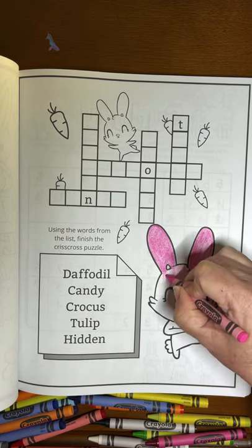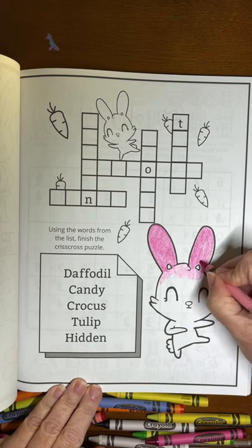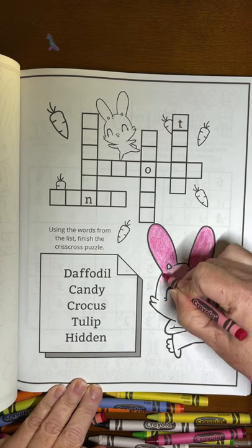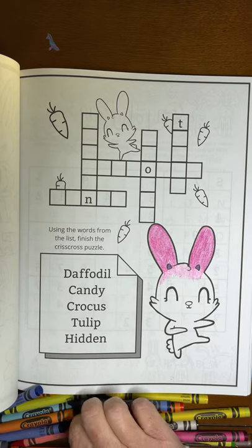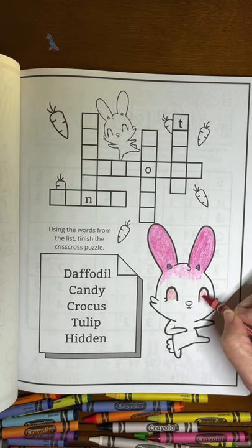Coloring can be lots of fun. Here we're mixing two different colors together — one for the ears and one for the bunny rabbit's face. Don't worry if you go outside the lines; it's not that big of a deal. Everyone occasionally goes outside the lines and that's okay.